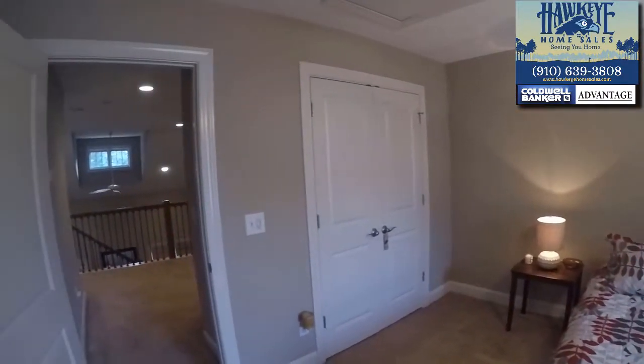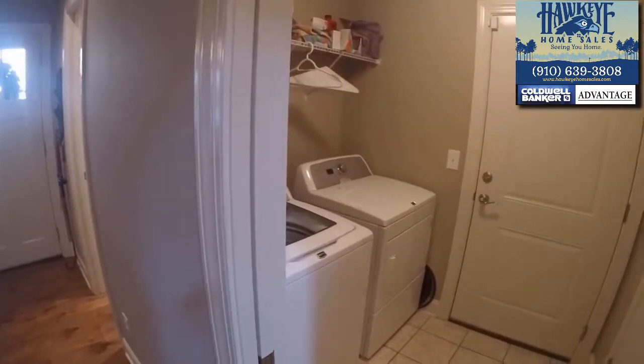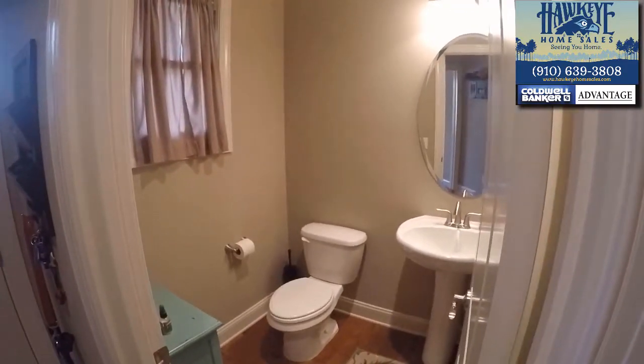Back downstairs towards the front door, you'll find the laundry room and garage door entry with another storage closet, along with the energy-saving Rinnai tankless water heater control. Next to the front door, a convenient half bath for guests.